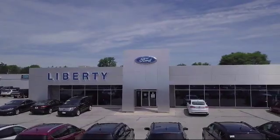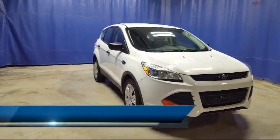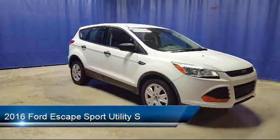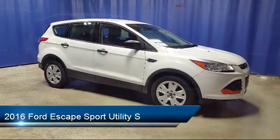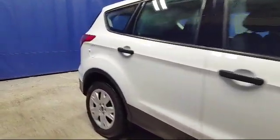Welcome to Liberty Ford Parma Heights. Here's a look at another one of our great vehicles from our inventory. It comes equipped with a rear view camera, rear spoiler, electronic stability control, steering wheel controls, and a tire pressure monitoring system.